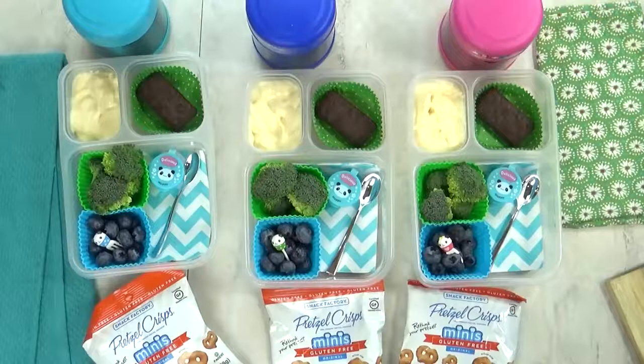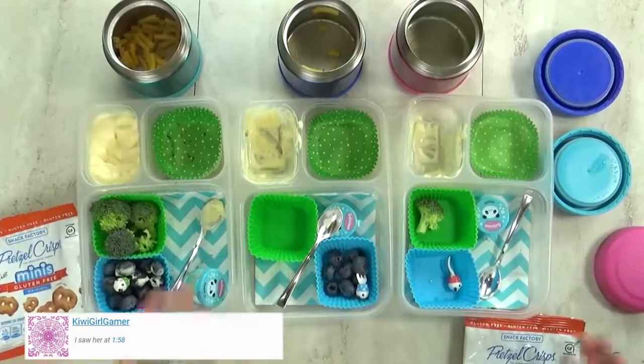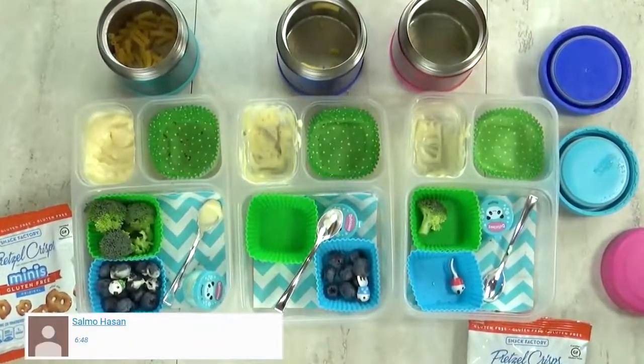Okay guys, I'm gonna get this all packed up, and after lunch, I will show you what they ate. Okay guys, lunchtime is over now, and I have Mackenzie and Lily here with me. What'd you girls think? It was good, yeah.